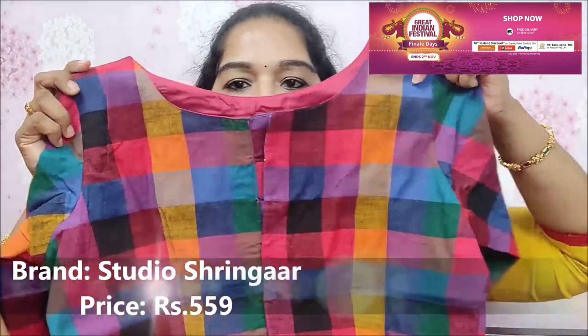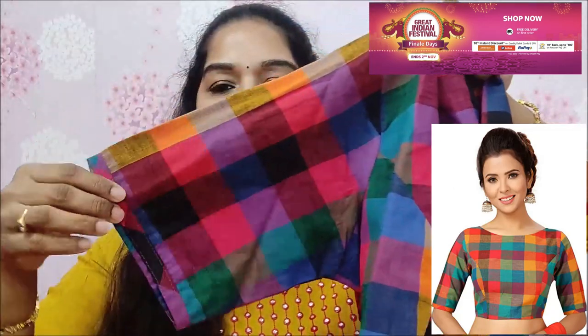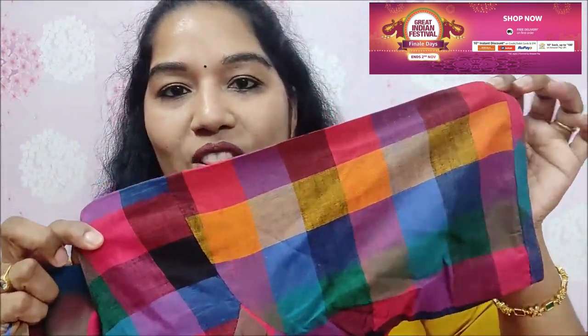It has a back opening and boat neck. Simple blouses have a very classy look. Plain blouses, especially with a plain saree, look great with these blouses. We have three-fourth sleeves, elbow sleeves, and a lot of variety. It is awesome — pure weaving with a lot of fabric here and very nice fabric at an affordable price.